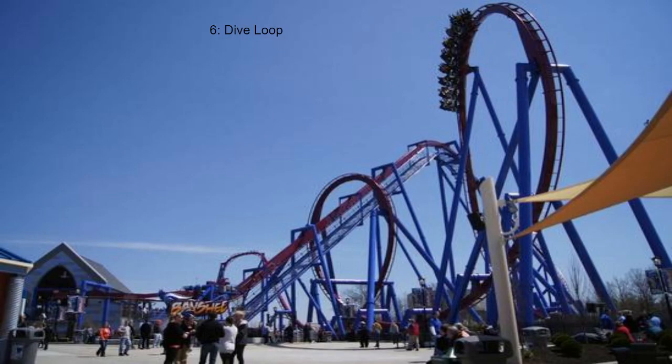Coming in 6th place, we have the dive loop. I do enjoy this element, but it places this low. That's just how good the elements on Banshee really are. All of the elements are really good, so the dive loop has to linger down in the lower tier.